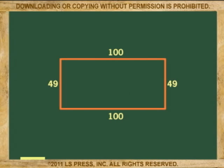Now, let's say you want to fence the yard. The fence is, of course, the perimeter. So the fence will be 49 plus 49 plus 100 plus 100, or 298 linear feet — you will have to buy 298 feet of fence.